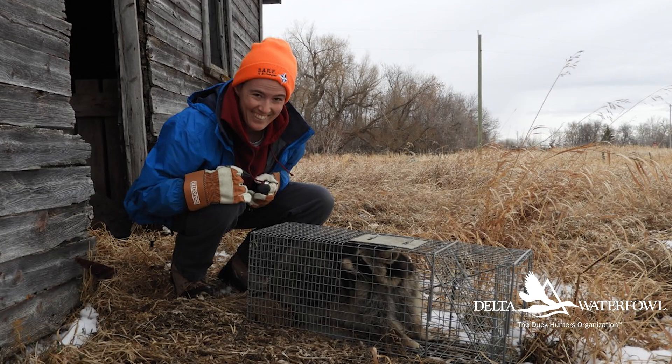Now in 2021 we're back on the landscape and we're really excited to continue this research project by deploying another 13 collars. In 2021 our goal is to use collars on as many female raccoons as possible, because we already know a lot of information about how male raccoons interact with the landscape, but female raccoons are different.